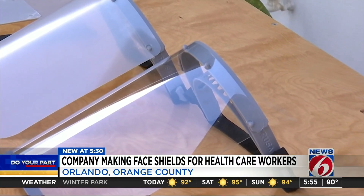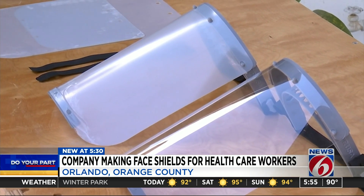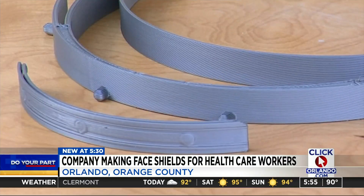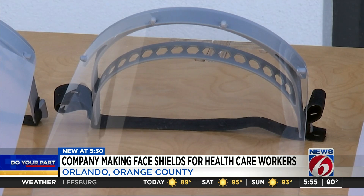But currently, they're at a standstill. Eddie tells us keeping up with production hasn't been easy because they're running low on printing materials and in need of donations to purchase more — more filament, more material for the shields, more elastic bands to go around. Right now, we're trying to figure out how we're going to accept donations. We've started to put together a GoFundMe.